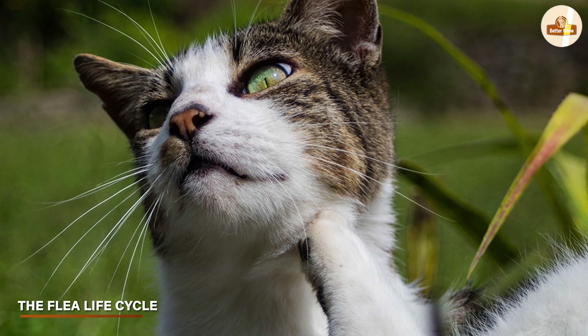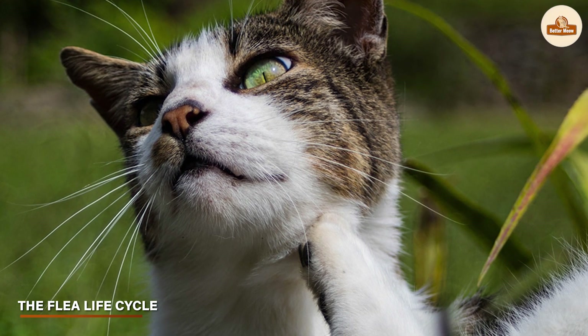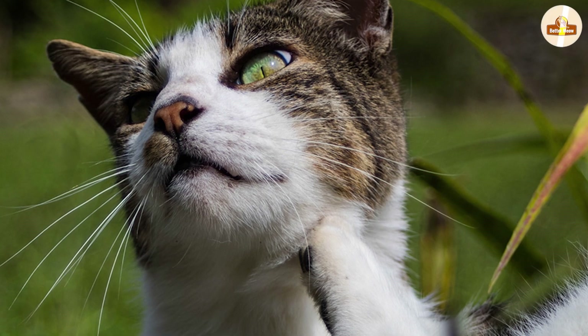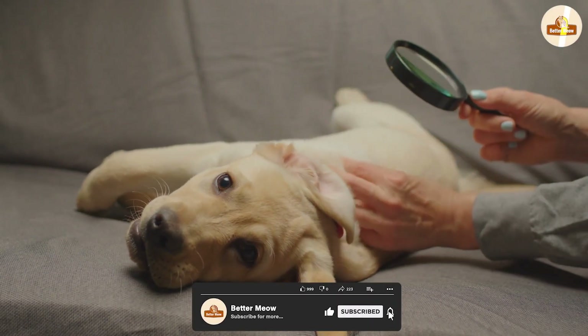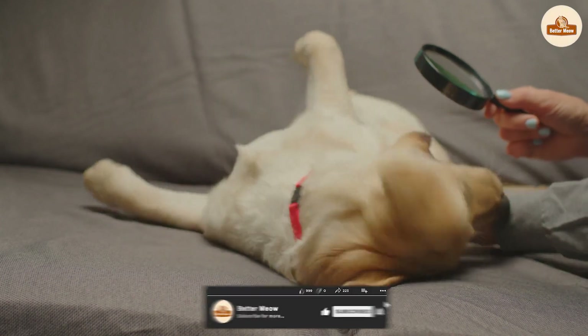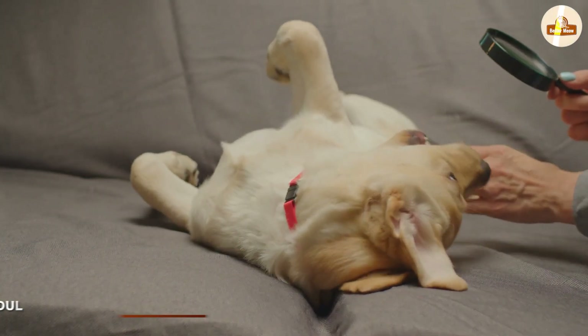All species of flea grow and develop through the same stages, which are referred to as the flea life cycle. This life cycle can complete in two to four weeks in optimum warm and humid conditions.